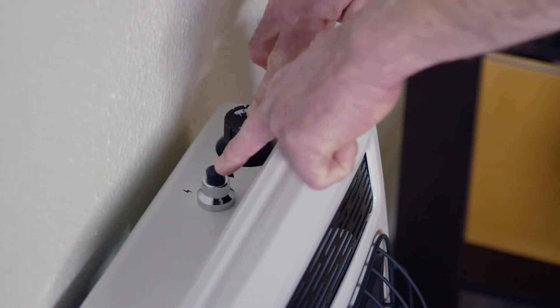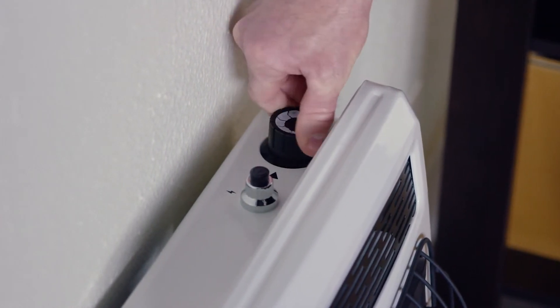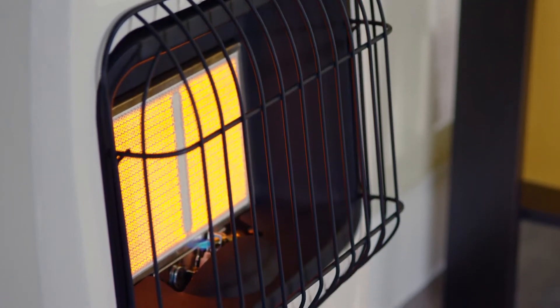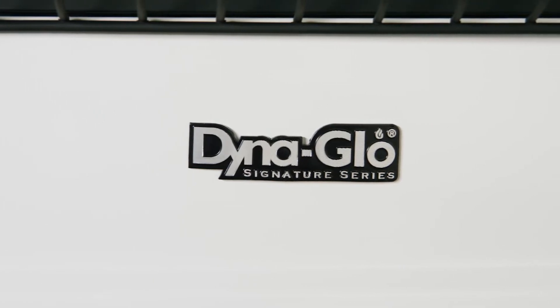Ignition is quick and effortless with its easily accessible top mounted controls and one continuous press of the battery assisted push-button igniter. Using infrared technology, this wall heater warms objects in the room, not just the air, and is approved for use in your garage.